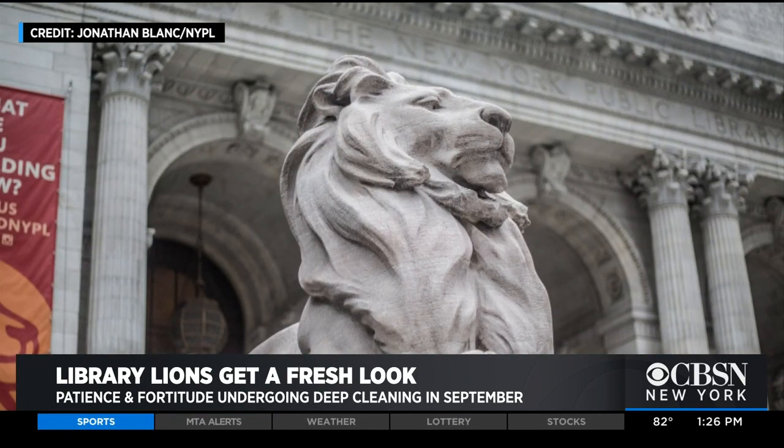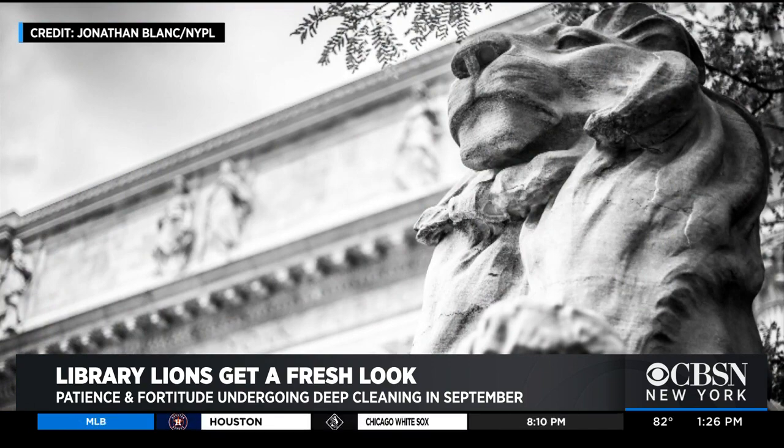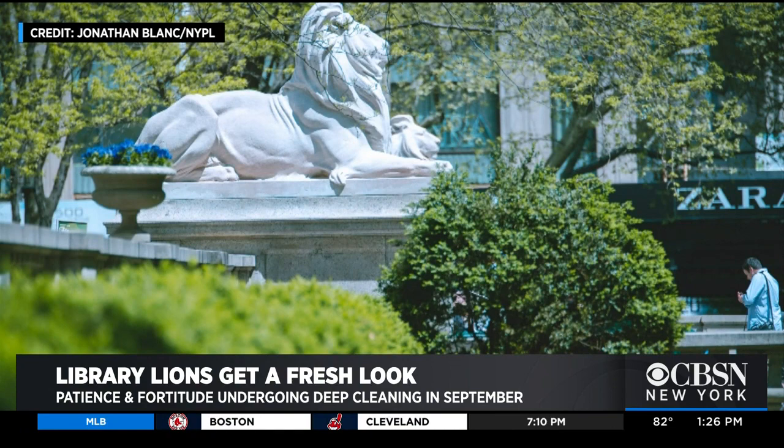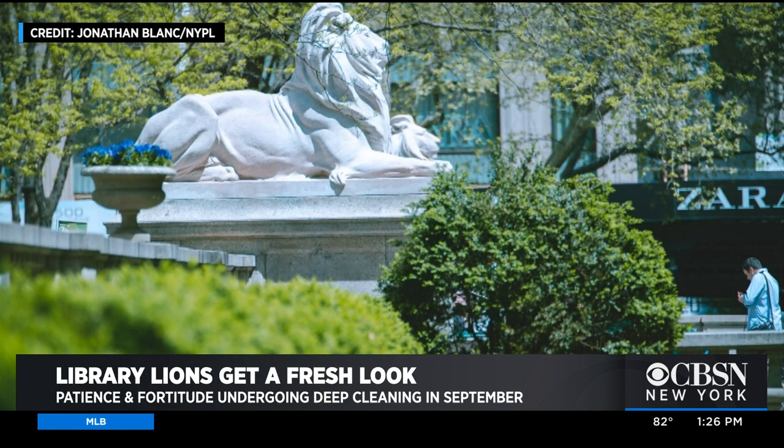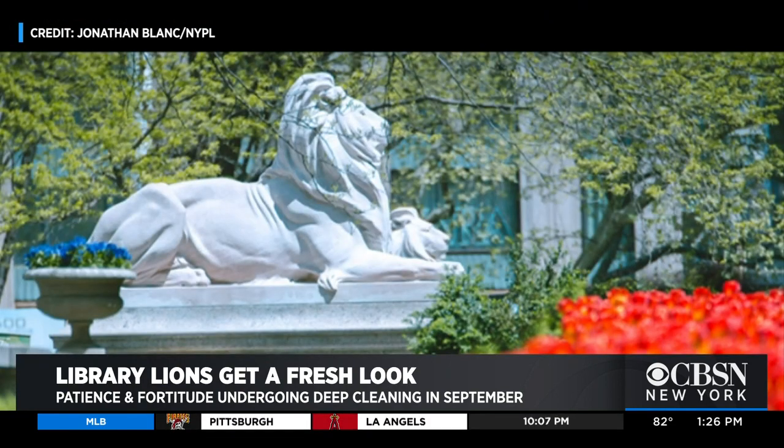We monitor them yearly, and on roughly a seven to ten year cycle we do conservation treatment on them so that they'll withstand the years and be here for all of New York for years to come. There are cracks and chips that need to be fixed. Periods of cold weather where the weather fluctuates — freeze-thaw cycles — cause moisture to get in, deteriorating the stone and widening the cracks. We will inject grout into these cracks to seal the water out, and we will do laser cleaning. This process doesn't damage the stone and will last longer than traditional water mist or steam cleaning.